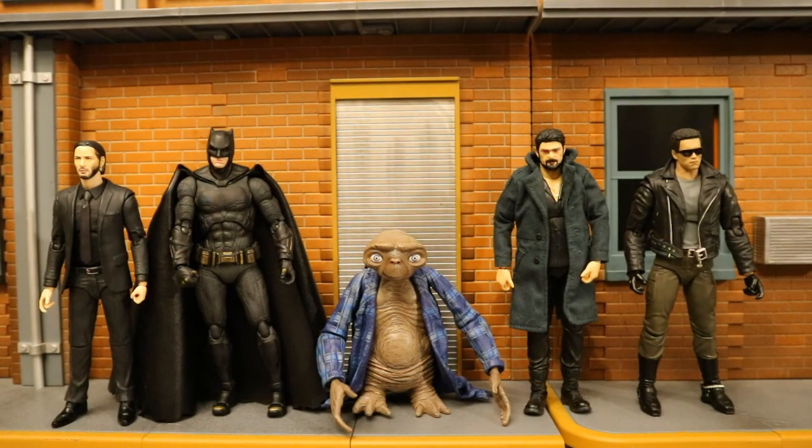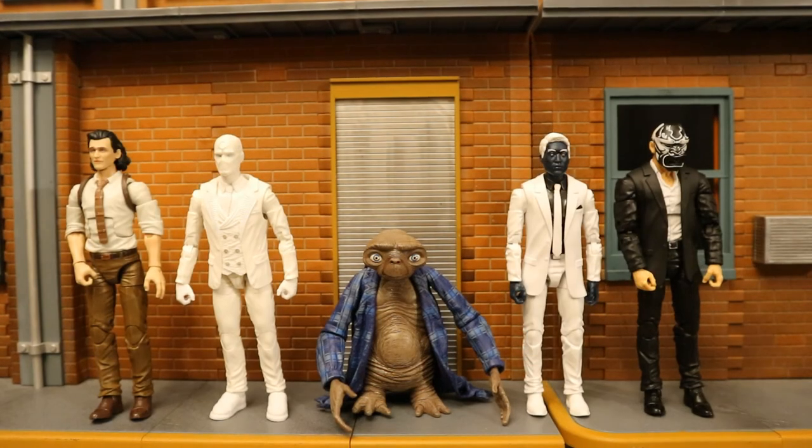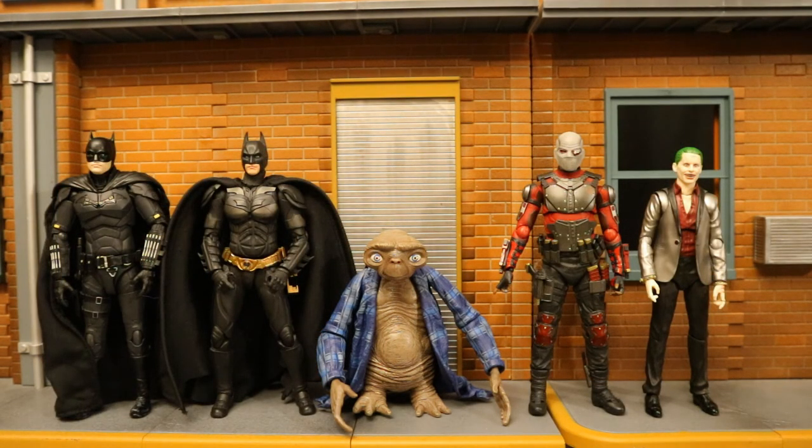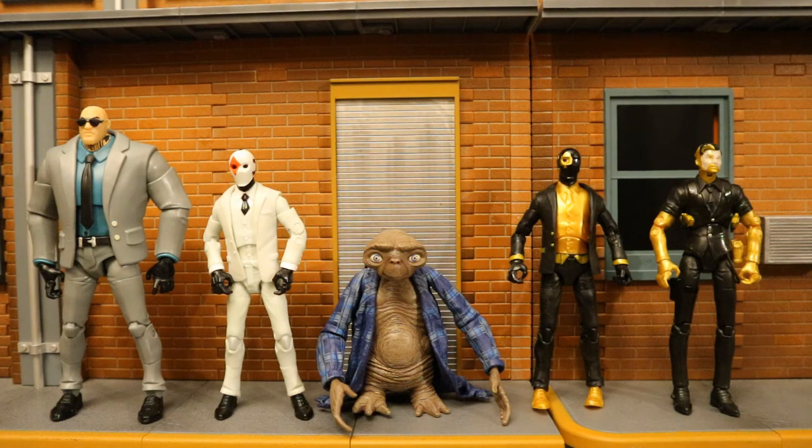Then with some Mattel DC Universe Classics and Multiverse figures, some Mafex figures, Hasbro Marvel Legends, SH Figuarts action figures, and finally some Jazwares Fortnite figures.